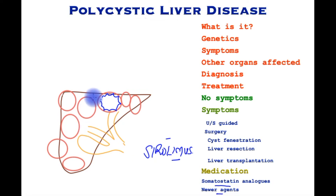In particular, sirolimus has shown a slight decrease in cyst size over a period of time, but confirmatory studies are required. These drugs also have associated risks and complications. This completes a brief overview of this condition.